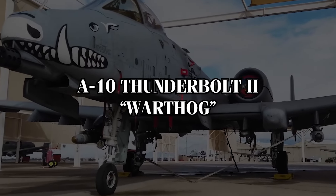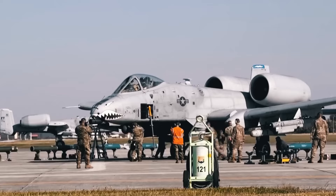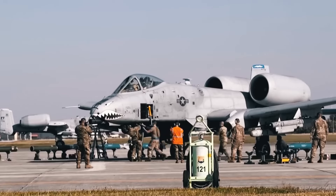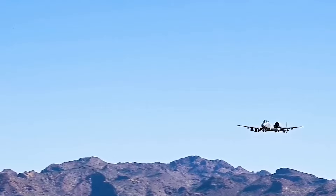The A-10 Thunderbolt II, more commonly known as the Warthog, is one of the most iconic aircraft in U.S. military aviation. Designed specifically for close air support, or CAS, it's feared by enemies and beloved by the ground forces it protects.